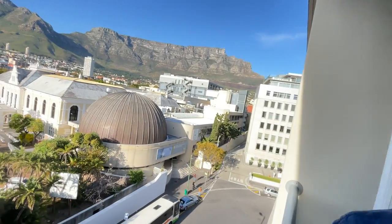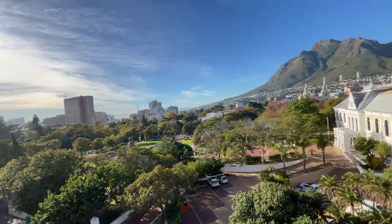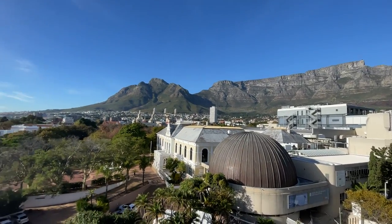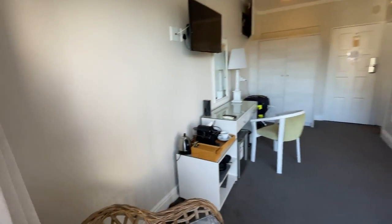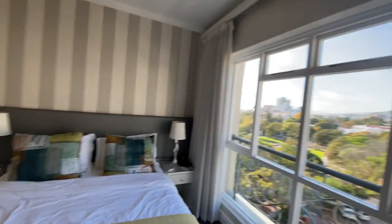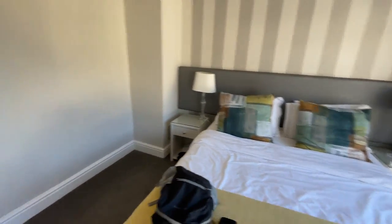We're at the hotel called Cape Town Hollow Boutique Hotel, and what's awesome about it is this amazing view you get from the balcony area. It's just a walking balcony but you get this amazing view of Table Mountain. It's a boutique hotel so it has single glazed windows — you do get a bit of sound but it's not too bad.